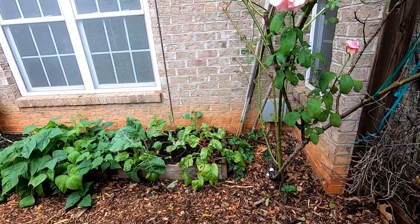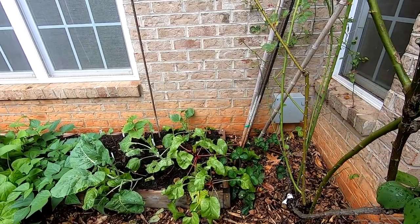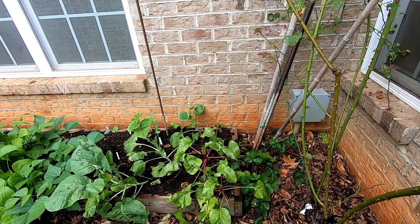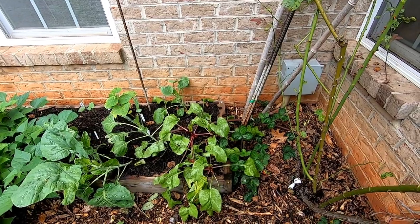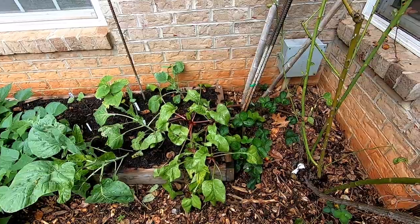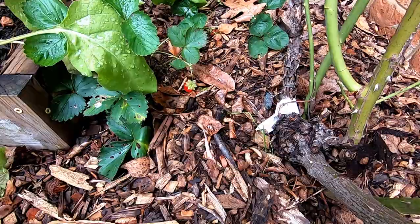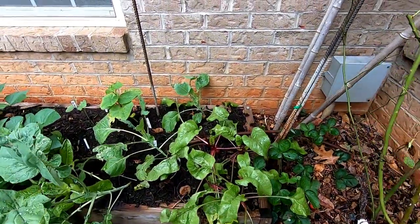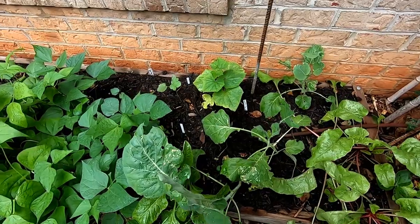Now this part of the garden tends to be shadier. It doesn't get quite as much sun because we have the screened-in porch up above, and this is the south side of the house, so the afternoon sun is shaded. This is a nice microclimate to keep more of the cool weather season crops growing a little bit longer. We also have some day-neutral strawberries and we'll be harvesting that strawberry shortly. It's a great place to do beets further into the season as well as collard greens.